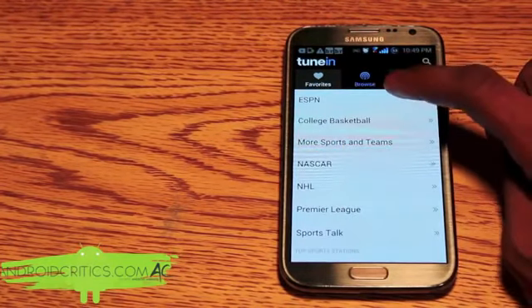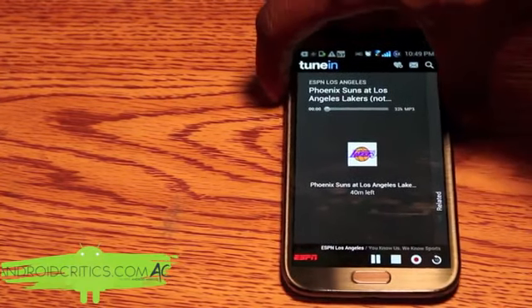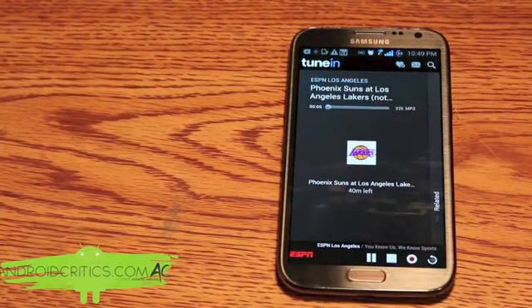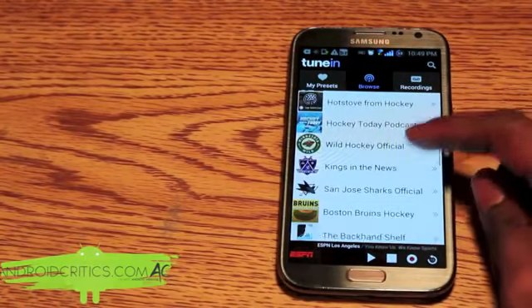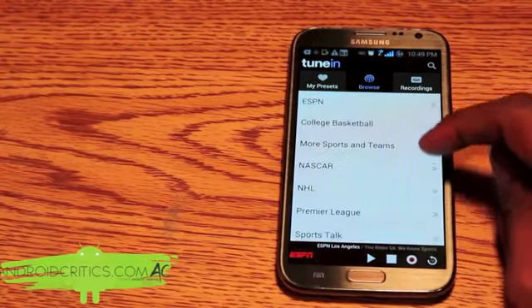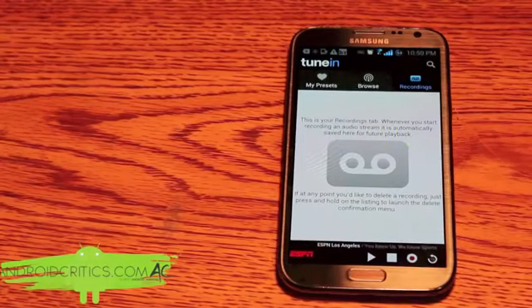If I want to listen to some sports, say ESPN, I can listen to ESPN Los Angeles and start listening to a live NBA basketball game. There are also recordings on the side — with the recording button I can record the live radio I'm listening to and then view the recordings I've made. Overall that's TuneIn Radio Pro.